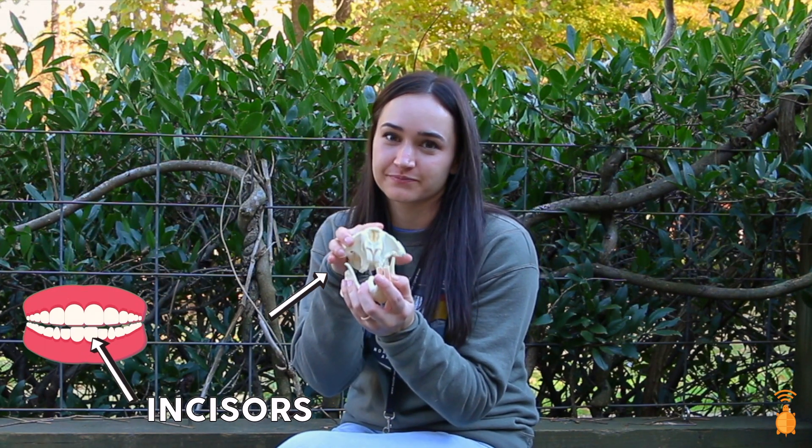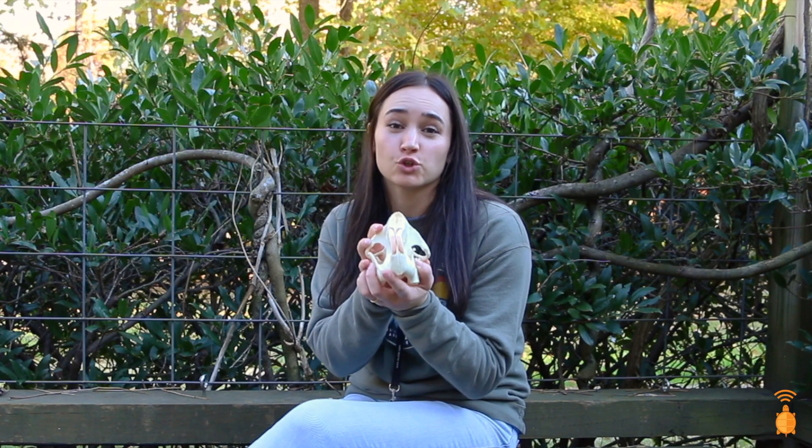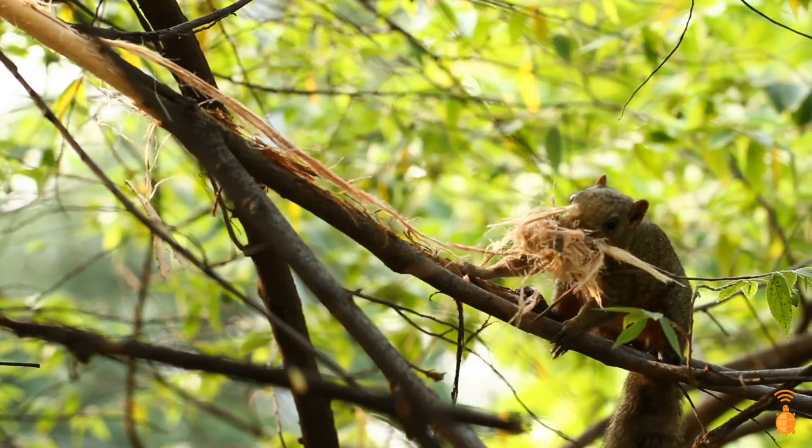All rodents have a single pair of upper and lower incisors. These incisors grow continuously, and rodents must constantly gnaw and grind them down. This filing of the teeth naturally sharpens them and makes them great for eating, tunneling, self-defense, and breaking stuff apart.